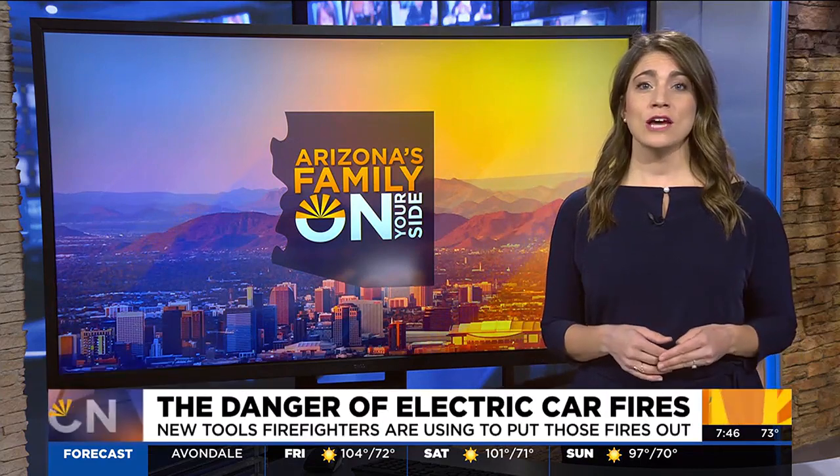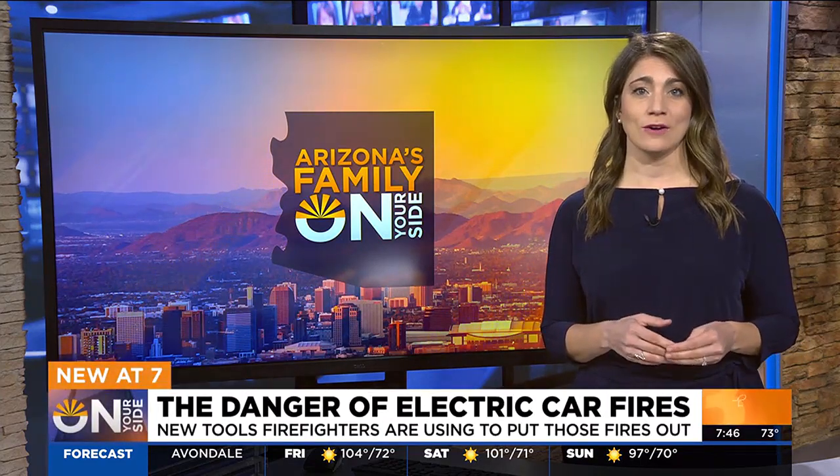According to research by auto insurance company EV's, EVs have a 0.03% chance of catching on fire, compared to gas-powered vehicles which have a 1.5% chance. Hybrids have about a 3.5% chance of catching on fire.